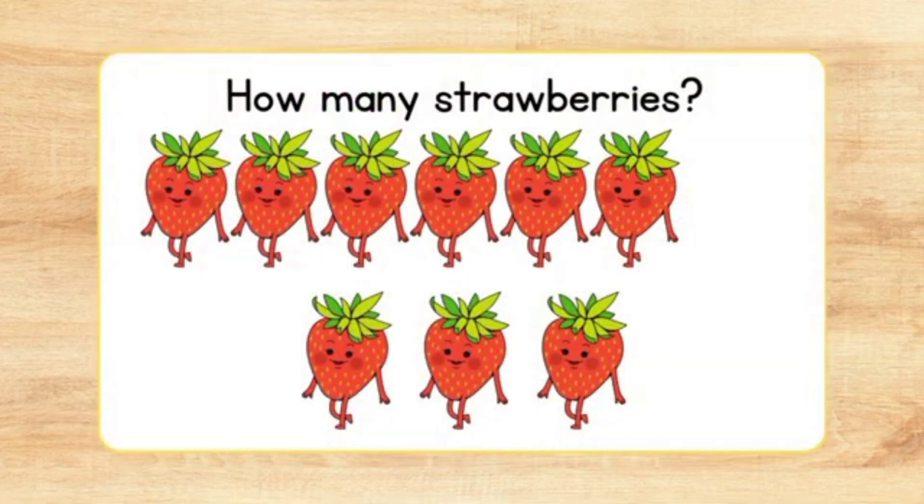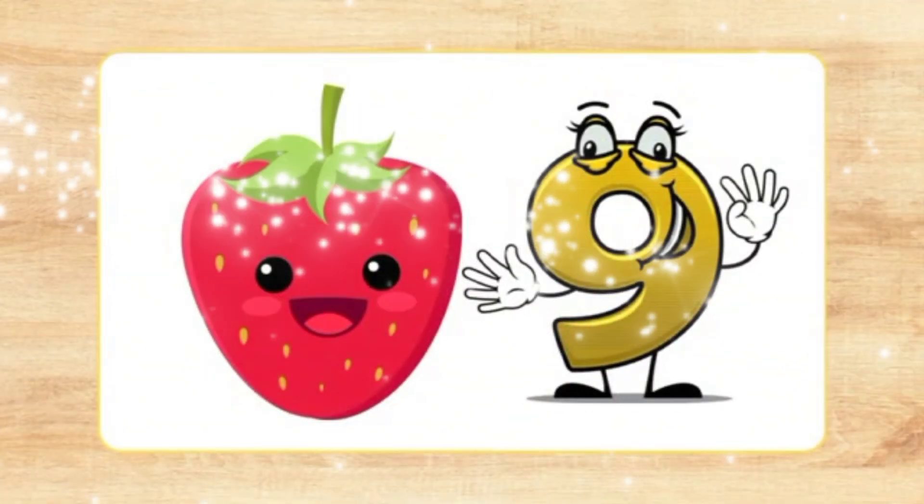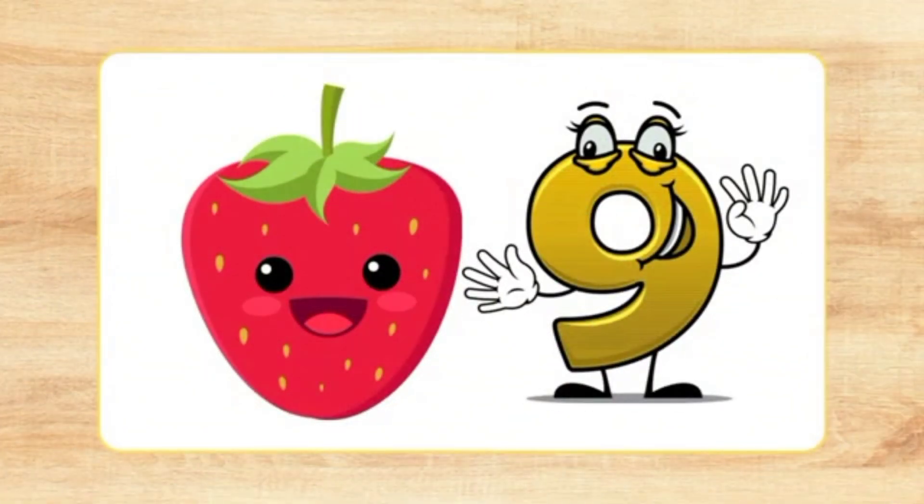How many strawberries? Let's count. Nine strawberries.